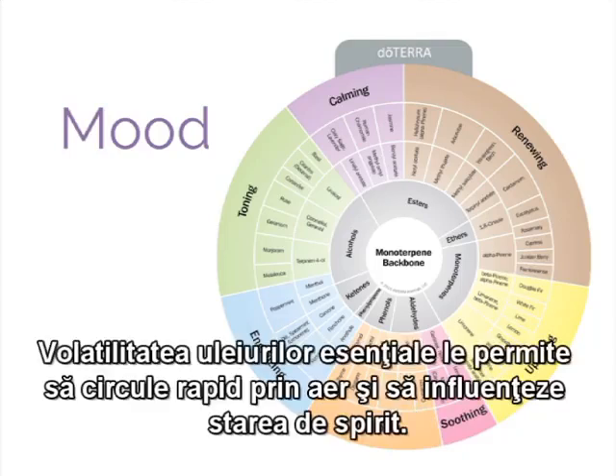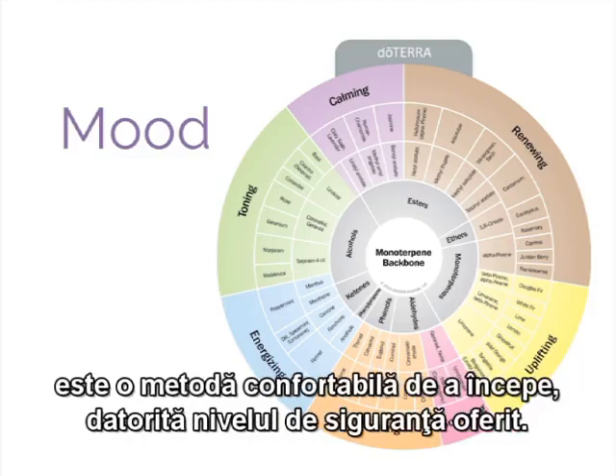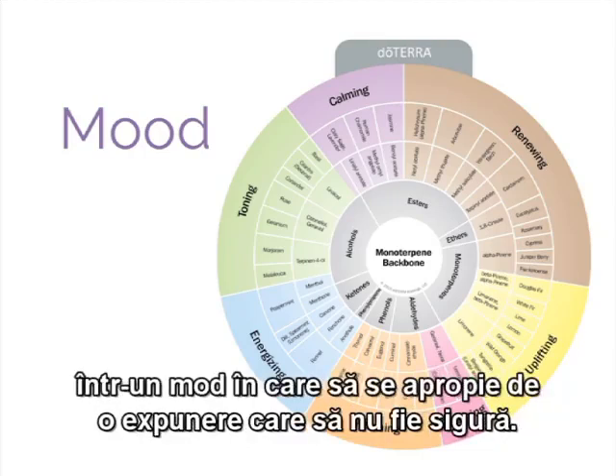When we talk about how essential oils affect mood, we are often talking about the aromatic use of essential oils — using them in such a way that the volatile molecules that make up the oil are inhaled. The volatility of essential oils allows them to travel quickly through the air and affect mood. For many essential oil users, aromatic use is a comfortable way to get started because of the inherent level of safety offered. Under normal circumstances, it's difficult to use essential oils aromatically in a way that will even begin to approach an unsafe level of exposure.